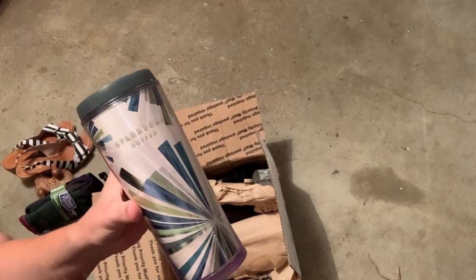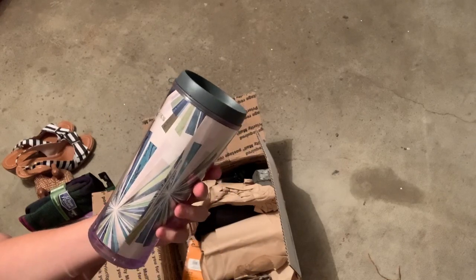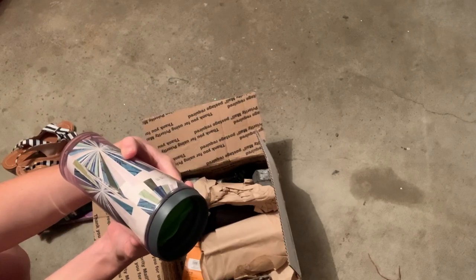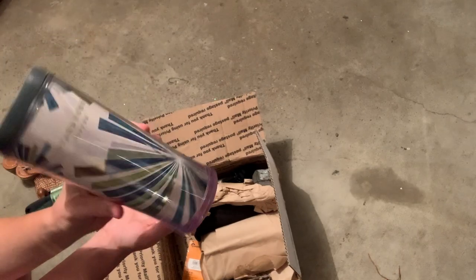We have a Starbucks coffee mug. A lot of times Starbucks can do really good, so I will look that up. It says 2010, so it's probably a retired print.